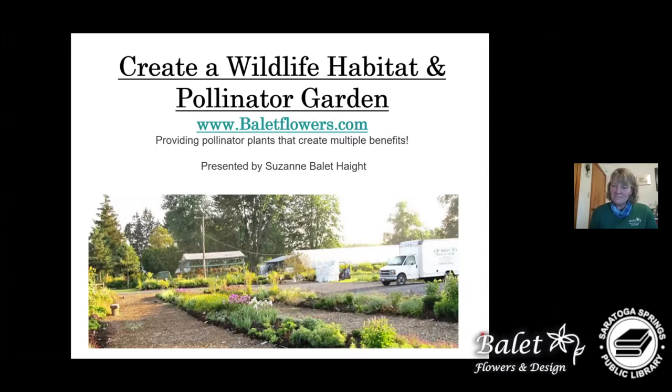Thank you. My name is Suzanne Ballethate and today we're going to talk about creating a wildflower habitat and pollinator garden. It's one of those things that I think is a very eco-friendly thing to do.